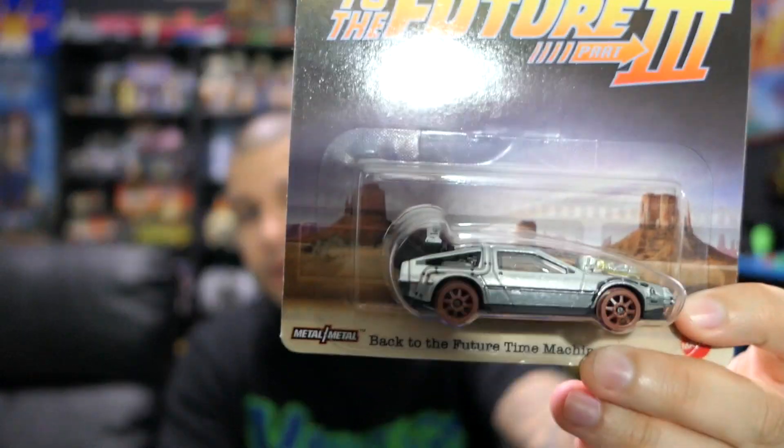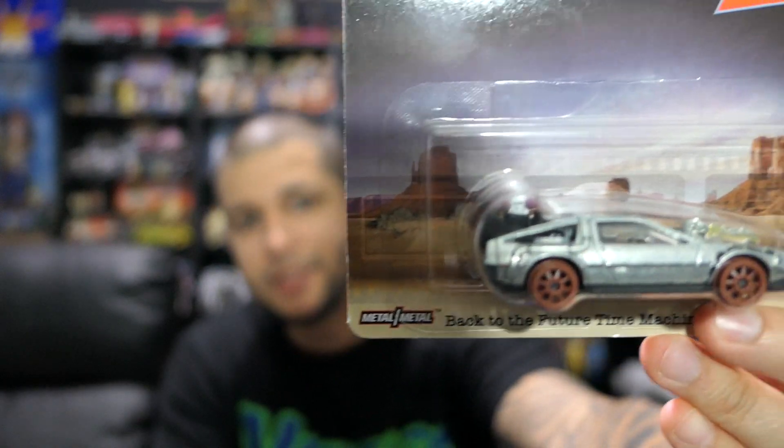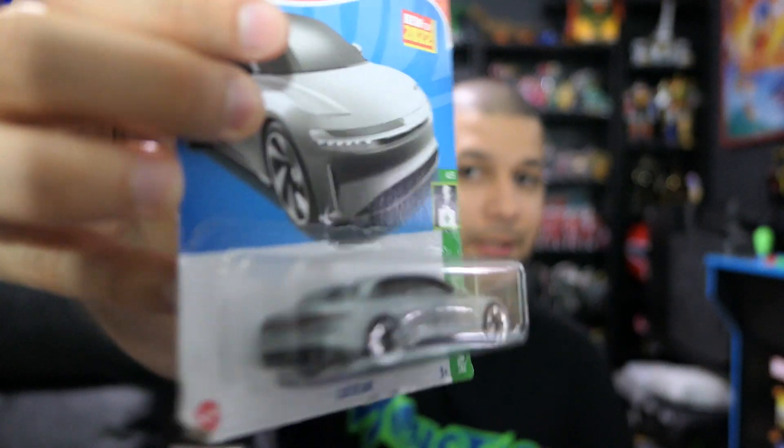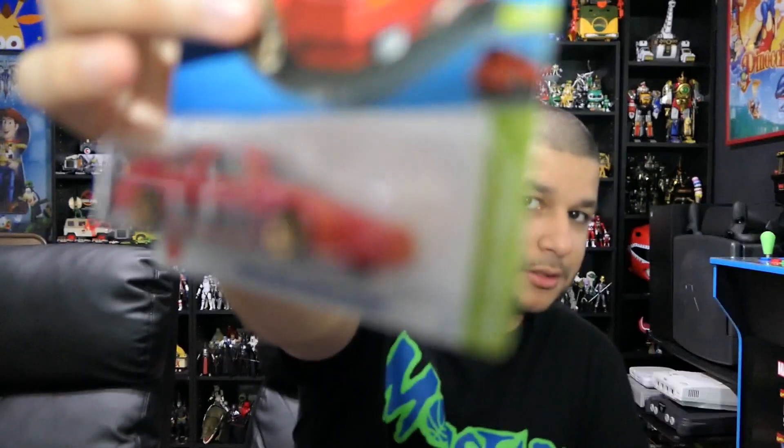Speaking of DeLoreans, I also picked up the Back to the Future 3 premium Hot Wheel — the version of the DeLorean that has the wheels exposed with no tires. The detailing on it is pretty good. I don't care about this version of the car so much but I had to get it for the collection. Then I have more Hot Wheels: the Lucid Air, which is a really awesome electric car that I just love the look of, and the Toyota AE86 — pretty nice looking in red and black.